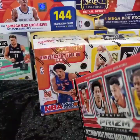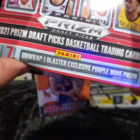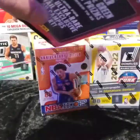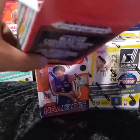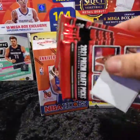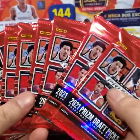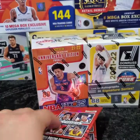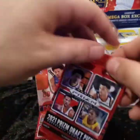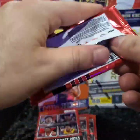Boom, just get into it immediately. You can unwrap one blaster exclusive purple wave, plus other supposed hits. Here are your packs — little security thing. Mix the packs up a little. I'm going to open one and have you open one on the side, so we can just keep it going.